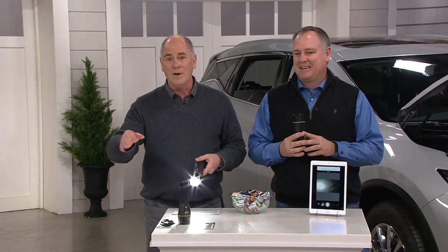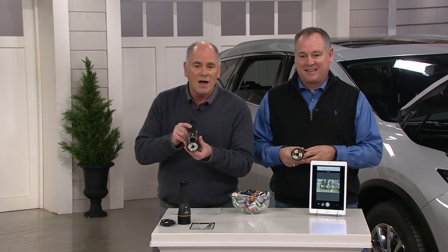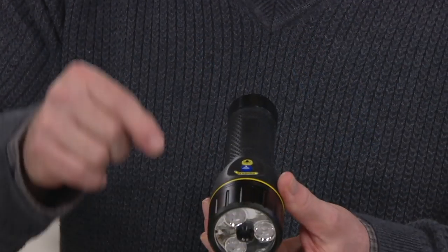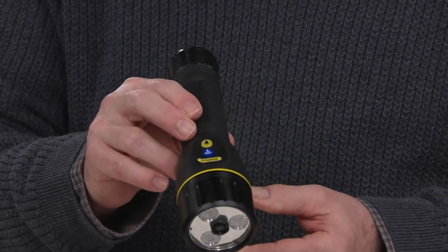We're the number one gift-giving item. This is a combination of an extraordinarily bright flashlight and a high-definition camera built into it. We'll give you all the applications of what makes that so incredibly cool.